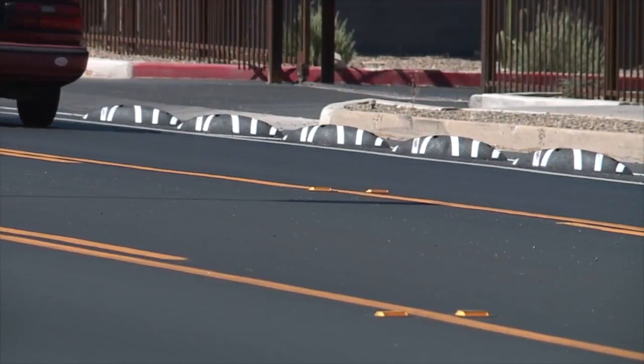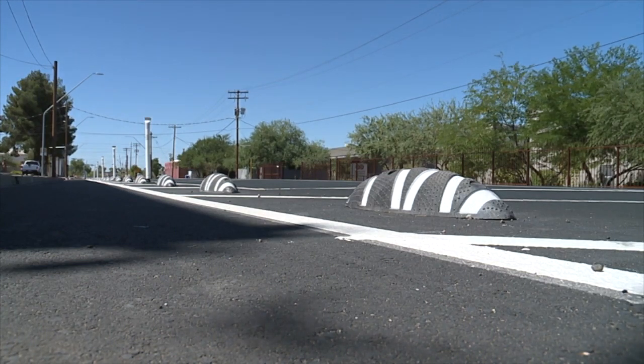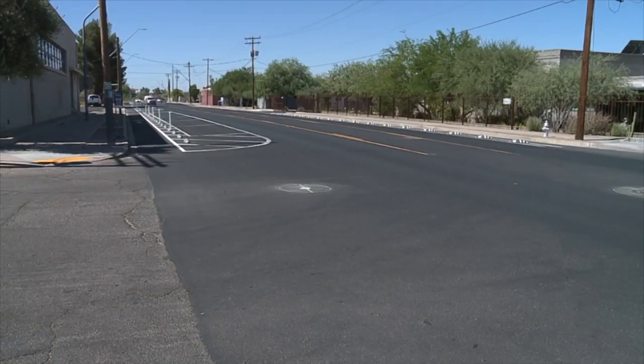He does worry about drivers losing control if they hit the bumps. Andy Bemis says the city will spend about a year seeing how the zebras perform before deciding whether to put them in somewhere else. Craig Smith, KGUN 9, on your side.